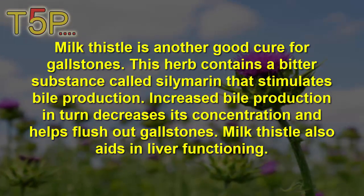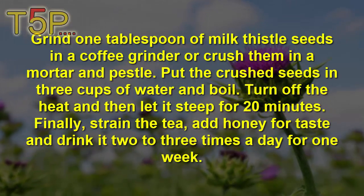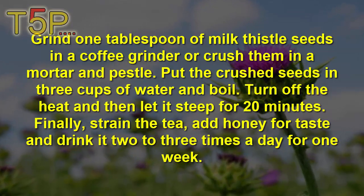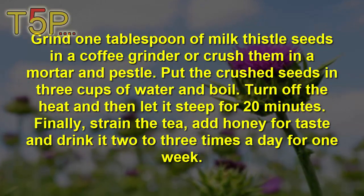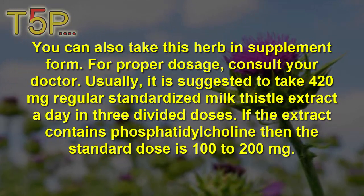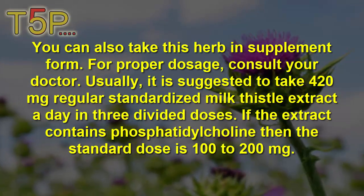Milk Thistle also aids in liver functioning. Grind 1 tablespoon of milk thistle seeds in a coffee grinder or crush them in a mortar. Then put the seeds in 3 cups of water and boil them for 20 minutes. Finally, strain the tea, add honey, and drink it 2 to 3 times a week. You can also take this herb as a supplement — 420 mg of standardized milk thistle extract a day in divided doses.